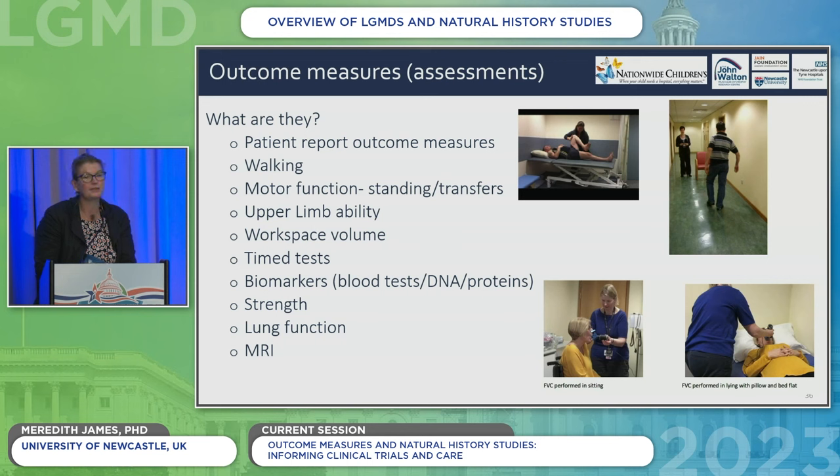Outcome measures are many things and are absolutely critical to both the measurement and management of disease, and to inform pharmaceutical colleagues about what assessments are important in clinical trials to prove drug efficacy. These are things you often do when you see us in clinic: motor function measures, upper limb assessments, questionnaires about quality of life and daily function, biomarkers such as blood, urine, or saliva tests, MRI, lung function, and cardiac function. So all of those things count as outcome measures.